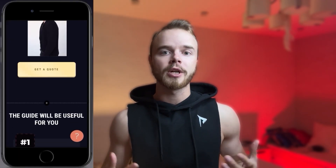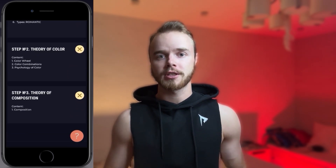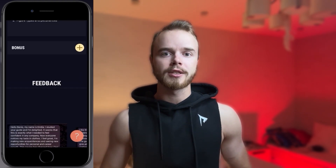If you want to learn how to choose clothes properly for yourself, I've prepared a simple guide for you that will quickly help you reach a new level of understanding of fashion and style. Only 10 days, 10 presentations, and your friends won't recognize you. Click the link in the description to get details.